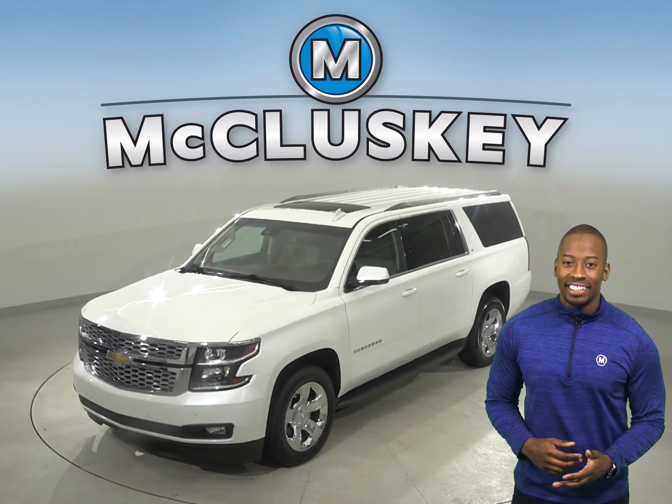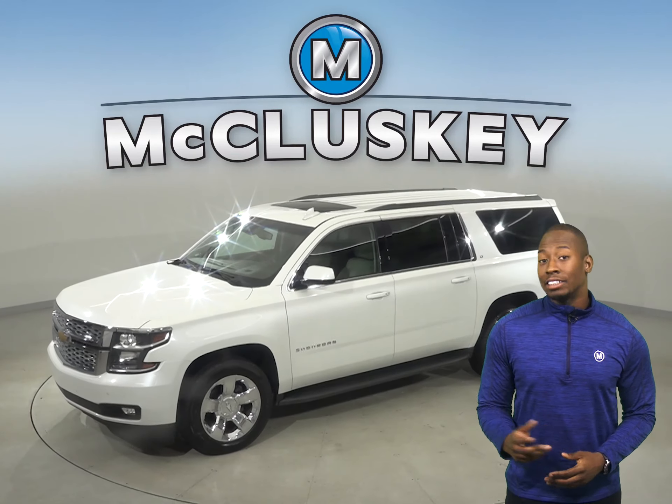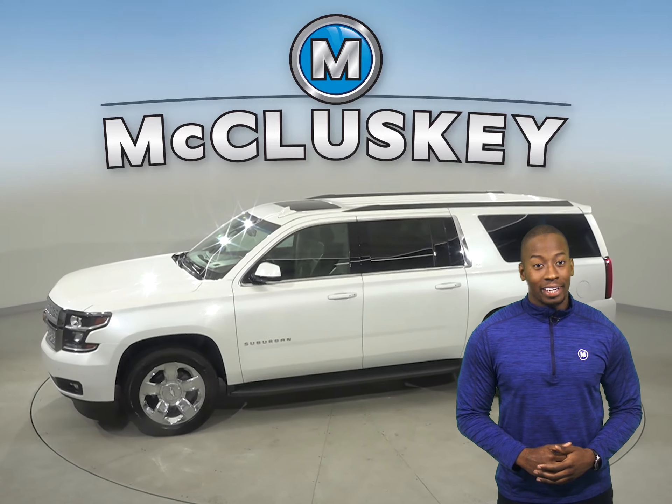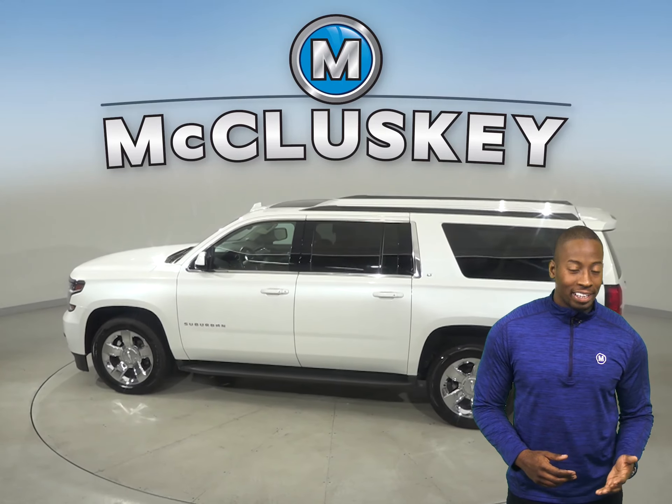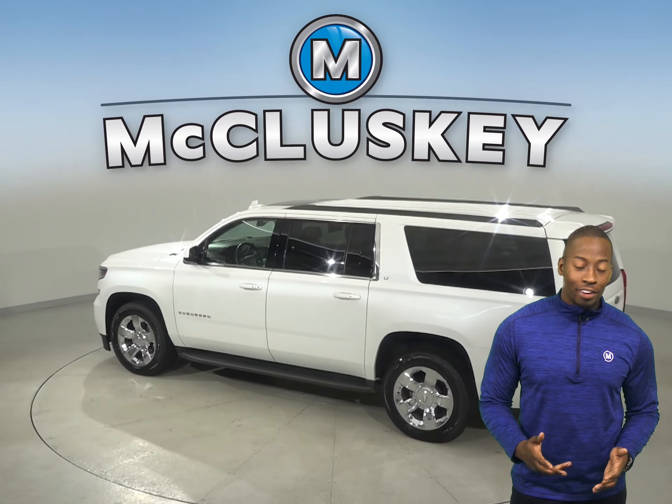Check out this 2016 Chevrolet Suburban. It has cruise control, power steering, and powered windows. The driver and passenger seats are leather and have the ability to be heated for added comfort.